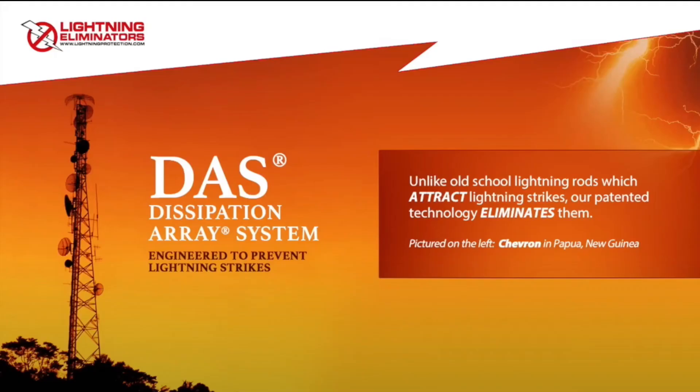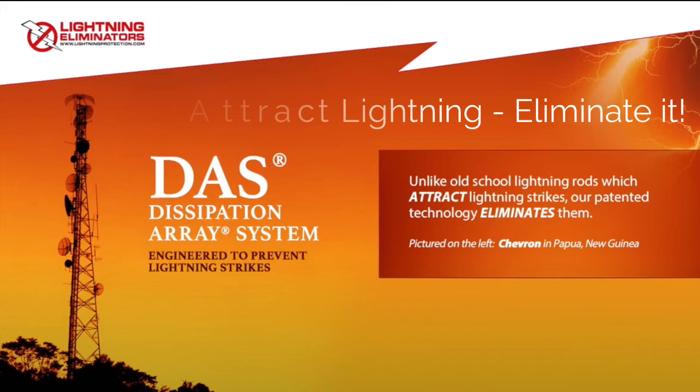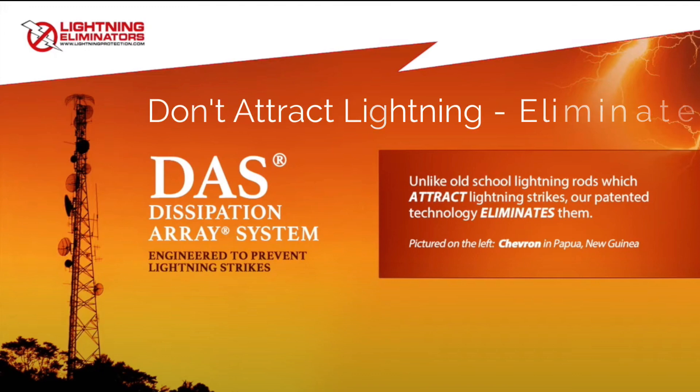Welcome to Lightning Eliminator's patented Dissipation Array System, DAS, where our motto is: don't attract lightning, eliminate it.